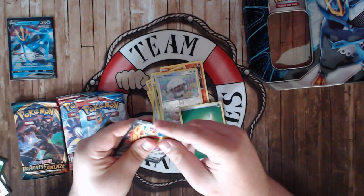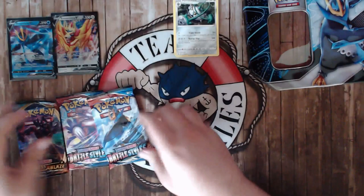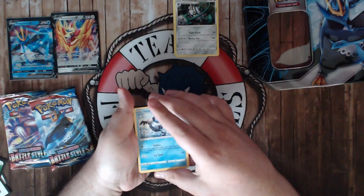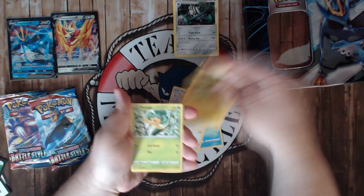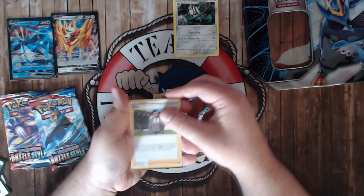Continuing through the Sword and Shield pack: Grass Energy, Kingler, Crushing Hammer, Ferrothorn. Lucario Metal is pretty good in the meta right now because you counter Shadow Riders and similar decks, so Zamazenta still seems relevant. Then: Mr. Mime, Fletchling, Electric Energy, Pansage, Skarmory, reverse Swanna, Liepard, Psychic Energy, Lunatone, Simipour, Rose — I actually want to play Rose, I need to figure out a build. Green Code card, which is a no-go.